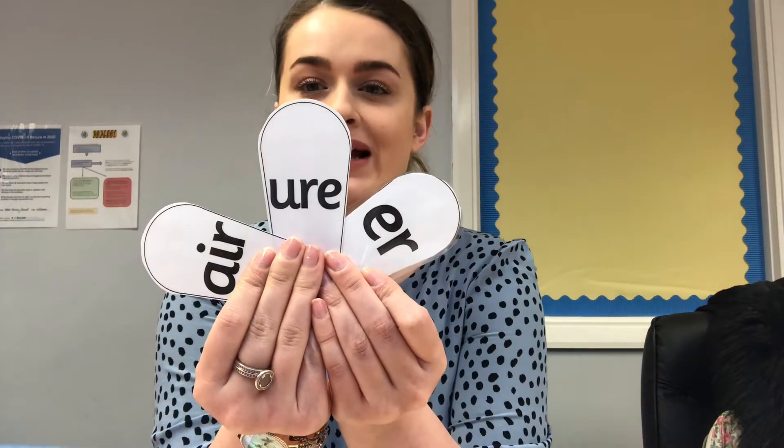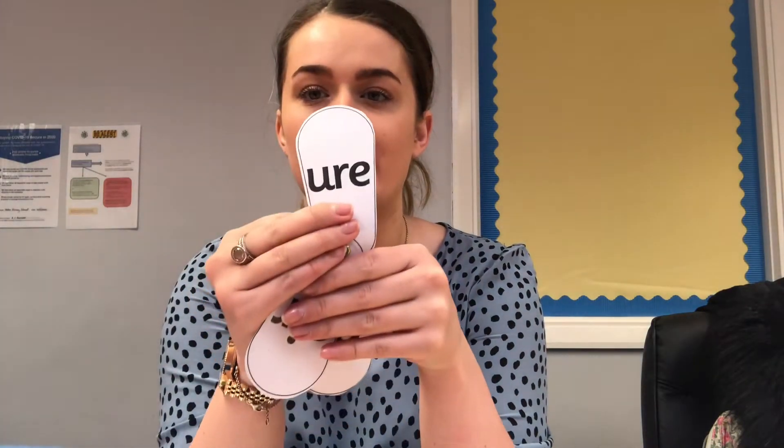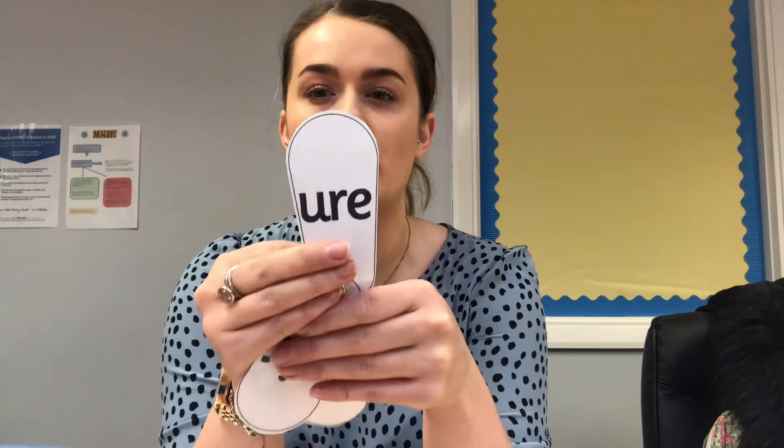Hi everyone, phonics again. So today we are going to look at our phonemes from last week. We have 'yaw', like k-yaw — they found a cure.